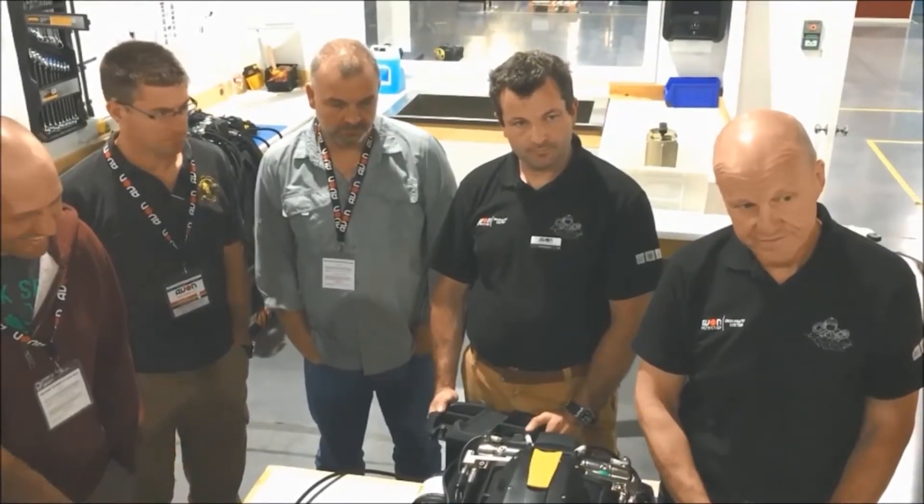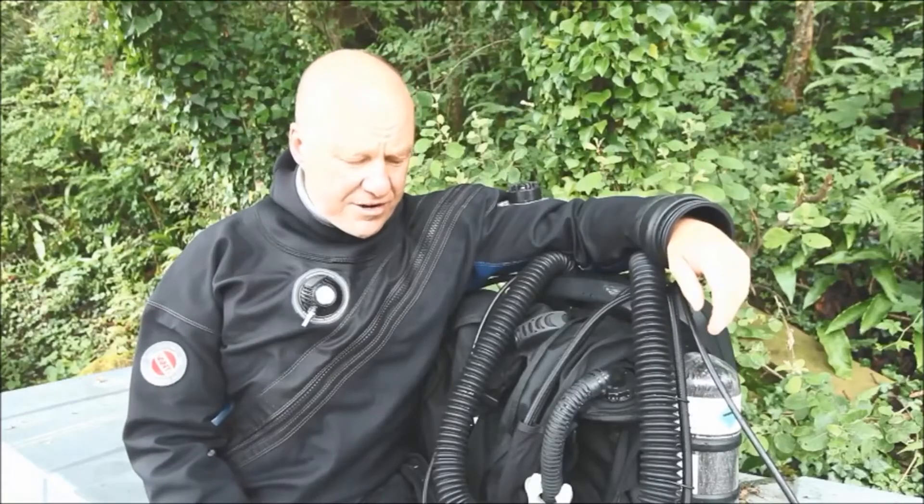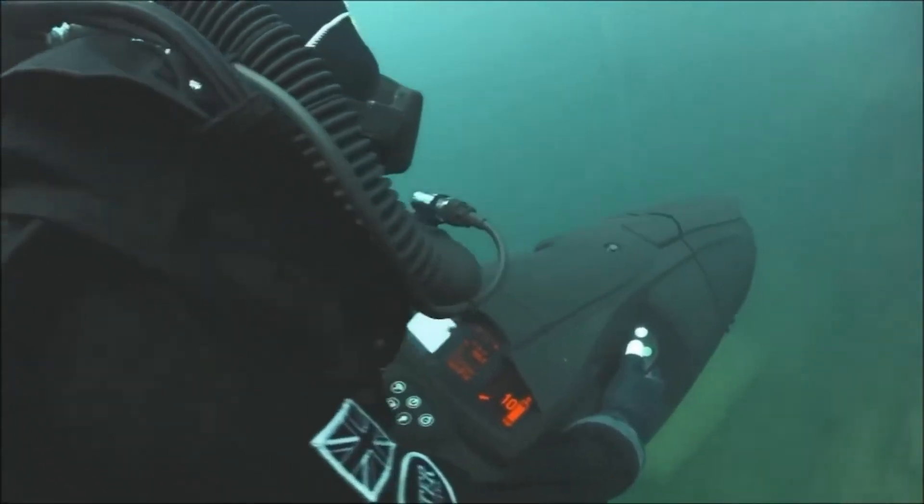Throughout the years I've been involved in various product designs for military divers. I have a commercial diving background as well, and it's been my job to develop all sorts of diving equipment for use with the military.